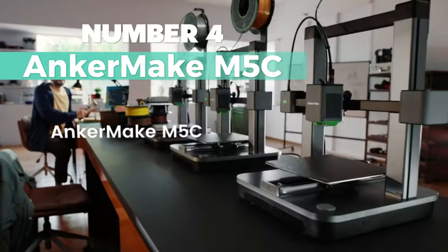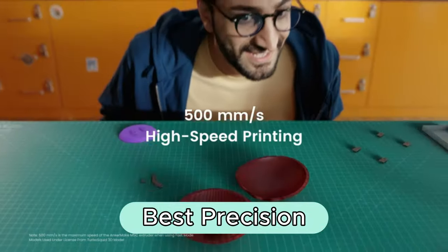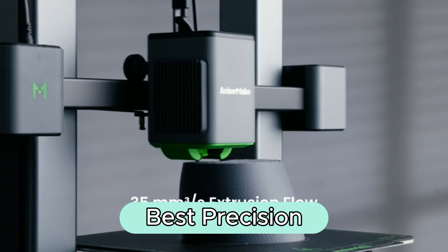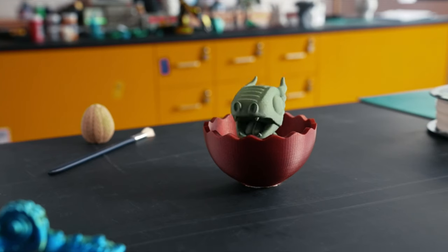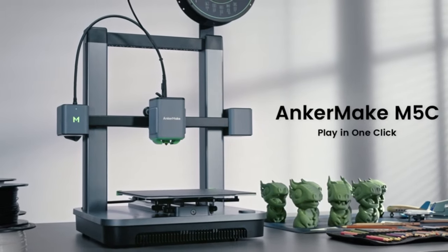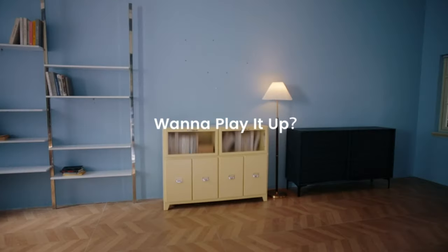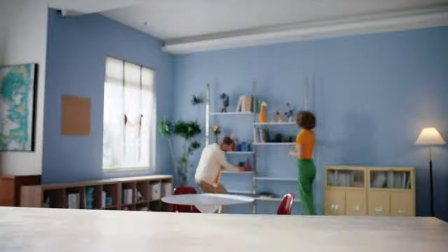Number 4: Anca Make M5C. This one's my go-to for the best precision in 3D printing. It's made of sturdy aluminum in a sleek silver and black combo. Dimensions: 21.77 inch depth by 20.27 inch width by 12 inch height, and it weighs 20.94 pounds.